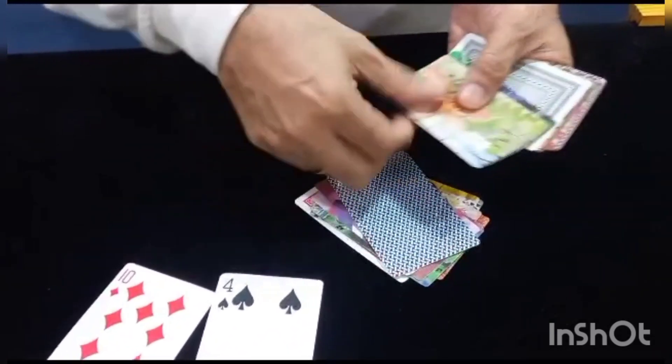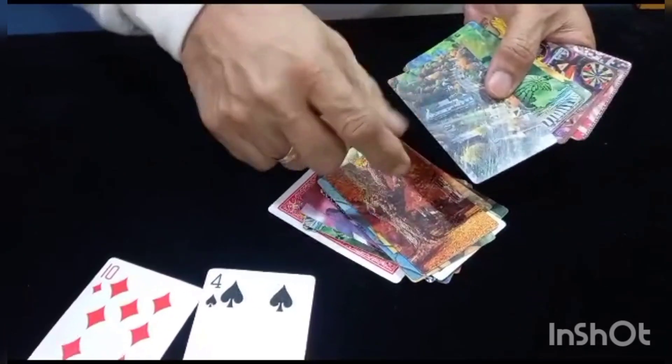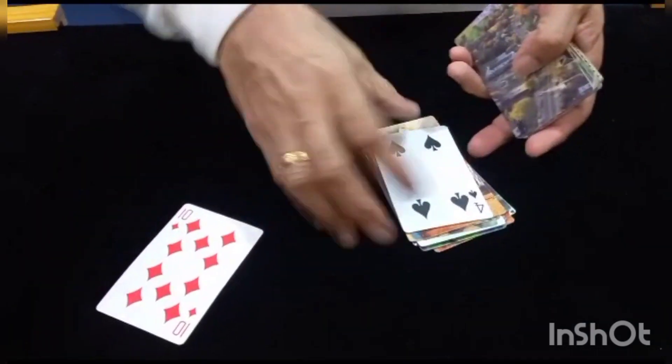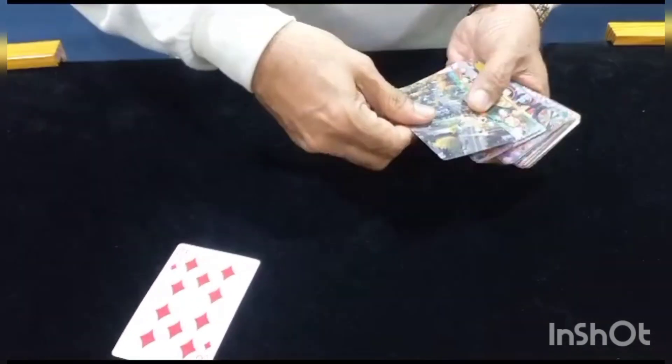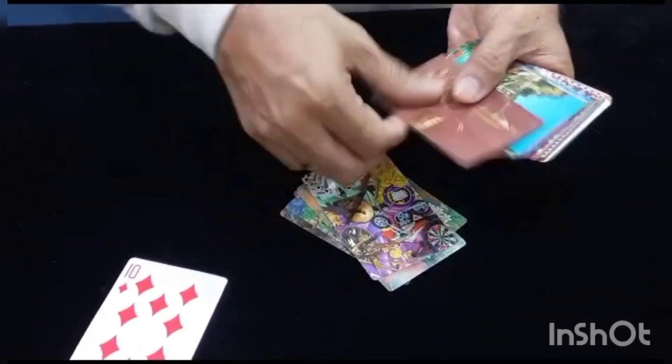You see the back designs are all different, okay? You have to tell me where you want to say stop. Stop — okay, here, here, here. All right, now we continue for the ten of diamonds. Tell me where you want to say stop — you can say stop wherever you like.